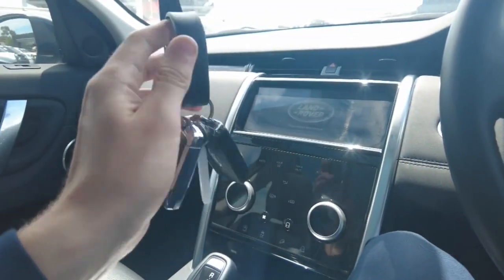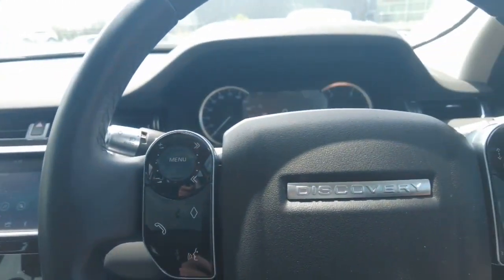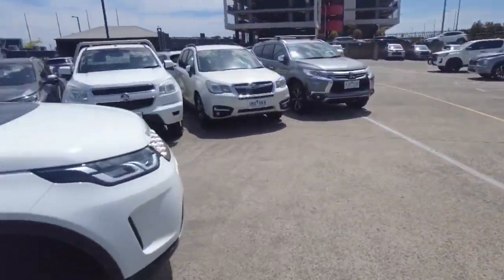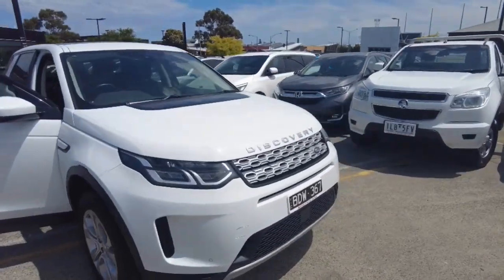This car will come with a service book, two keys, and a wristband that you can use to start the car. That's it for this video — thank you for watching and we'll see you in the next one.